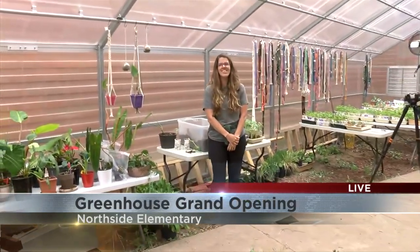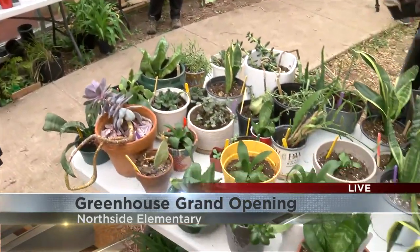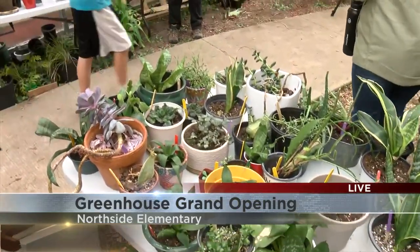It looks fantastic, and I know you were a part of helping make this come true. This greenhouse is full of plants — we have over 2,000. There's house plants, there's fruits and veggie starters, and even a few cat-safe plants. There's a table designated to that, so I think that's extra fun.